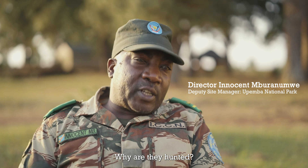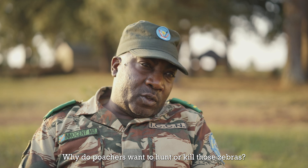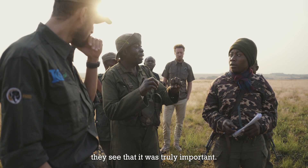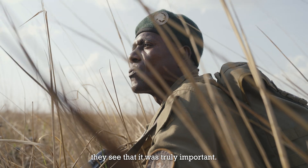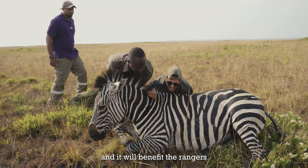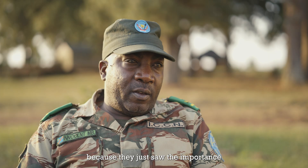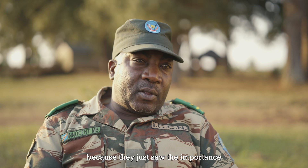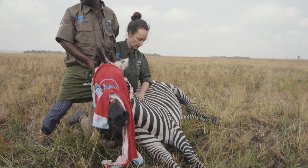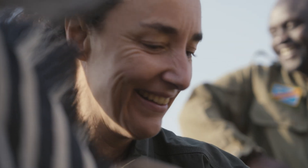Why are they always chasing these zebras? Having the opportunity to see them so close, I would say it was incredible.